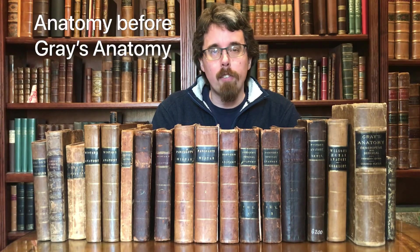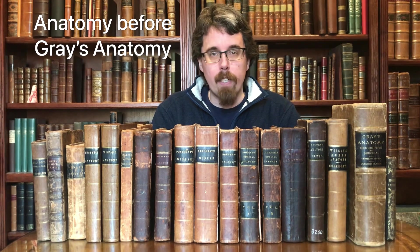In this video, we're going to discuss 19th century anatomy textbooks predating Gray's. Gray's Anatomy, Descriptive and Surgical, probably the most famous anatomy book ever, was first published in 1858.